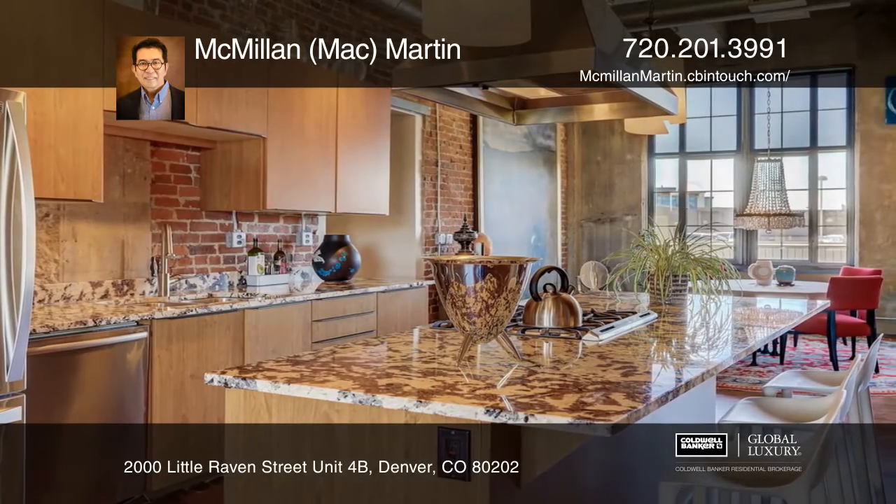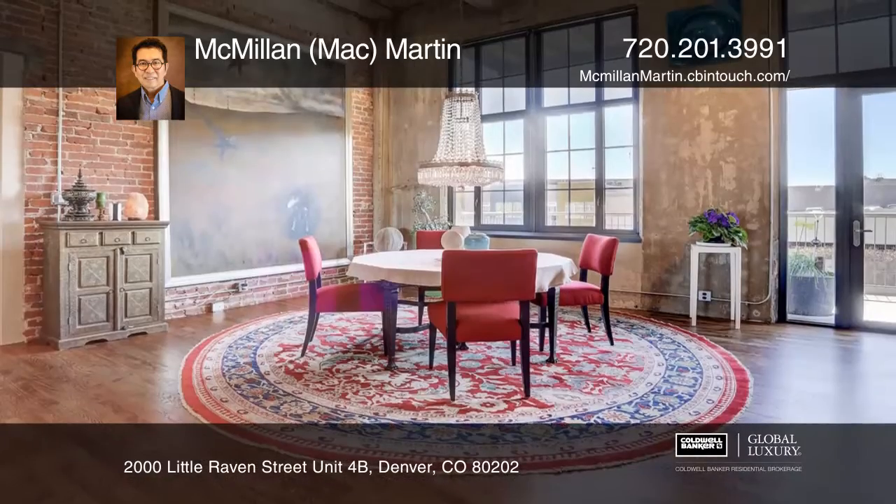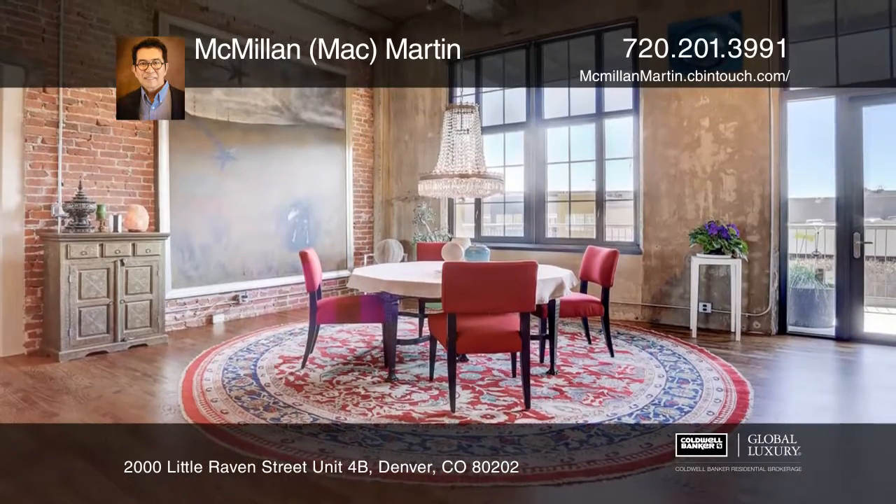A true oasis in the city with exposed brick, concrete, hardwood floors, high 13-foot ceilings, and huge windows that provide a big space for living.